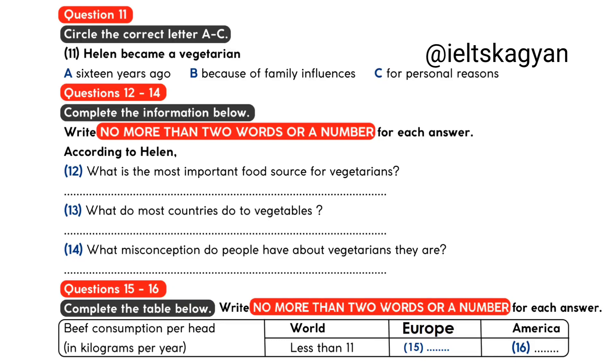Now turn to part two. Part two. I'm here today with Helen Warner, who has been a vegetarian for many years and is going to talk a little about vegetarianism.